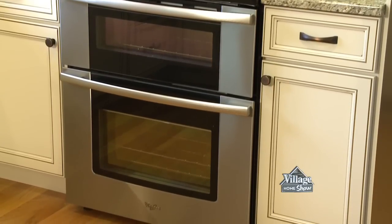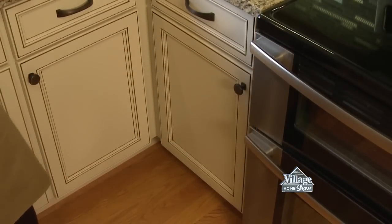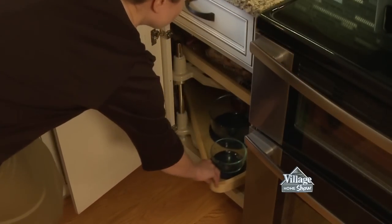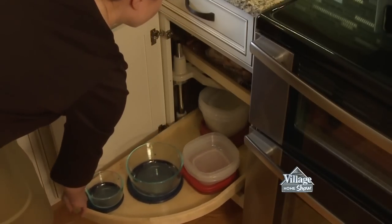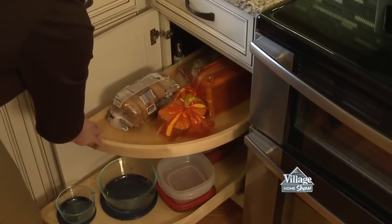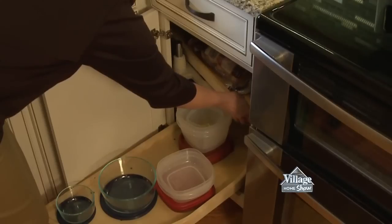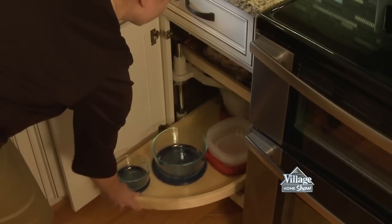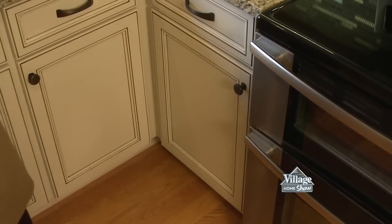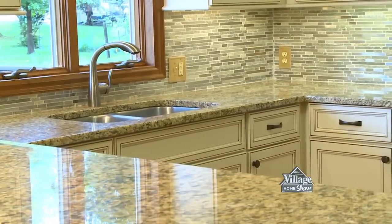A Whirlpool double oven range now gives them the option of baking at two different temperatures. Many owners find that the top oven fits most of their items perfectly and preheats much faster as well. My favorite cabinet in this kitchen is to the left of the range — a blind corner cabinet. Not every kitchen layout has enough space for a lazy Susan cabinet in the corner; the blind corner is a common solution. Half-moon shaped shelves that swing and slide make it easy to use the entire cabinet space.